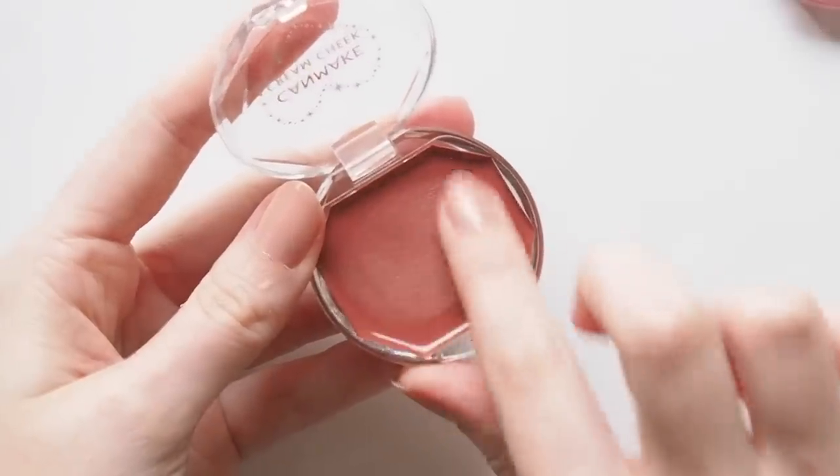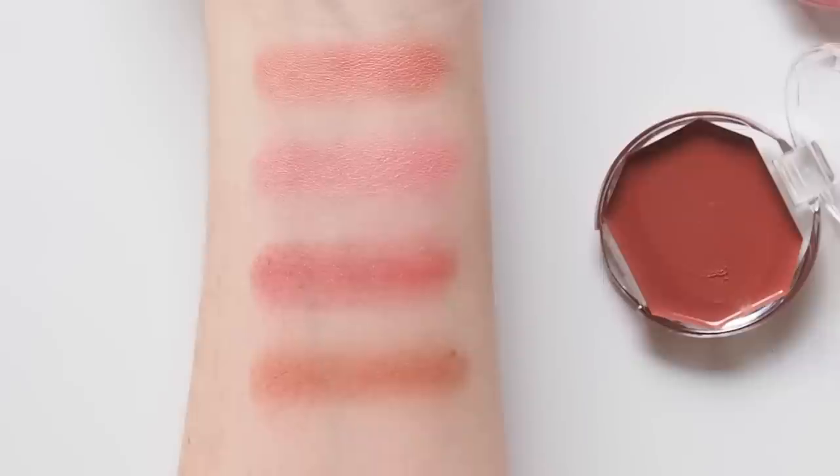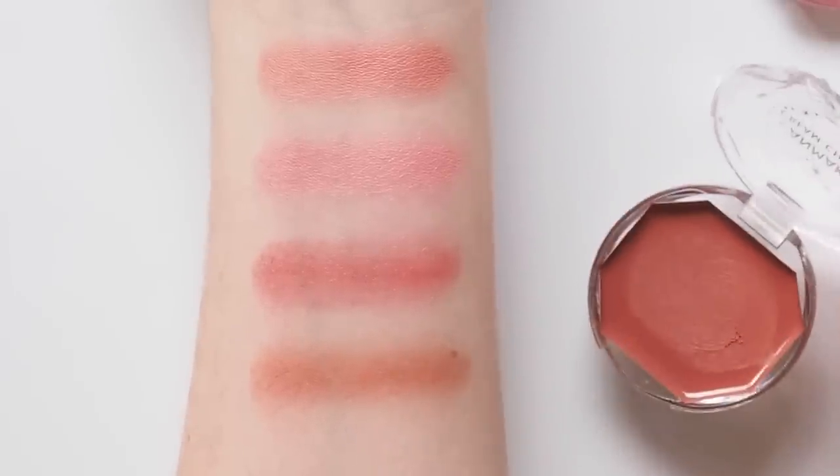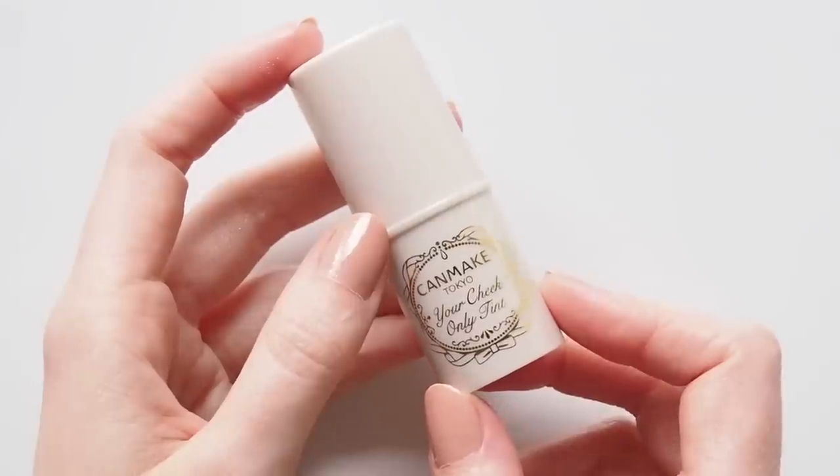And finally, Almond Terracotta — the most 'me' shade of the bunch by far. A lovely rosy brown that makes a great eyeshadow too for a colour-blocked look. Really impressed by the soft, creamy, lightweight feel of all of these. Another Canmake cream blush made it into my shopping bag.